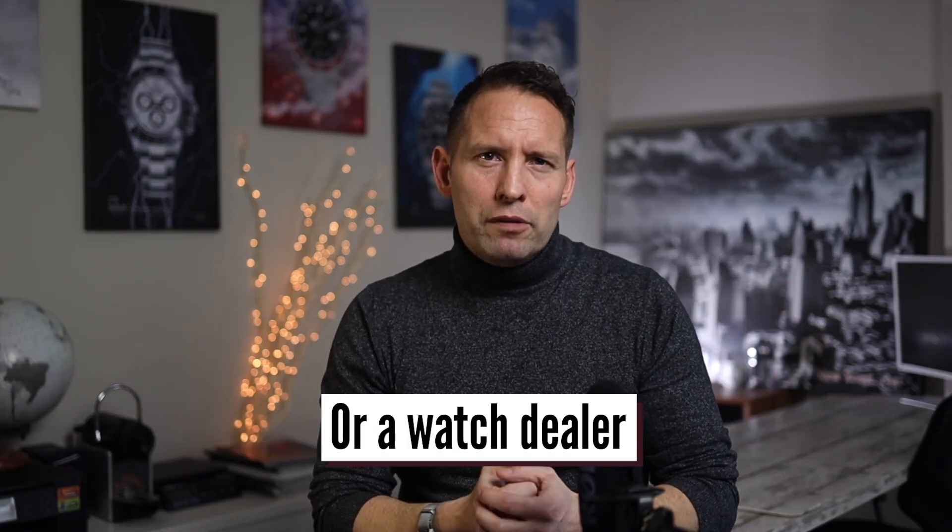Let's quickly discuss offline options. Bricks and mortar places were traditionally the only option — places like pawn shops, vintage consignment stores, jewelers, and auction houses. Today you can still take your watches to companies like this, but they may not give you the best deal. A little word of caution: it's not uncommon to get an inflated price over the phone only to get a much lower offer when you show up with the watch in hand. Another offline option is to sell directly to a private buyer in person, but this has its own challenges including safety and trust with minimal personal protection should the transaction go wrong.